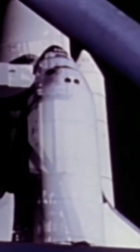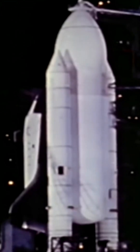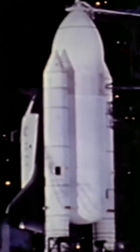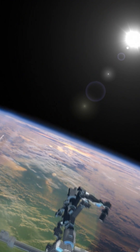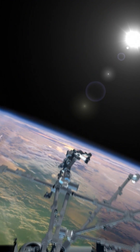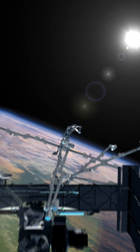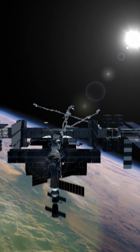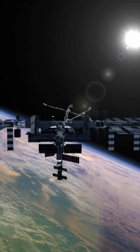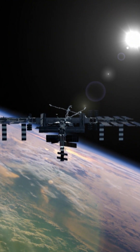Buoyed by the success of the Apollo missions in the 60s, the U.S. Space Agency wanted to build a kind of laboratory in space, the ISS, or International Space Station. A colossal project that would require many trips between Earth and space. NASA had to find another way than single-use rockets.